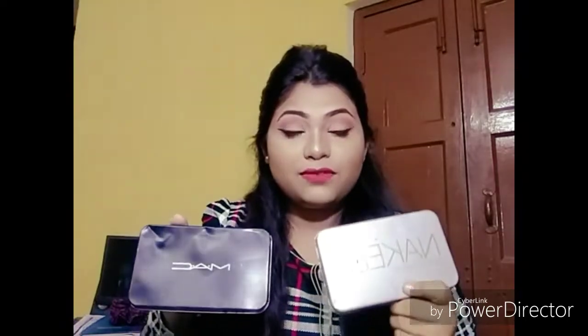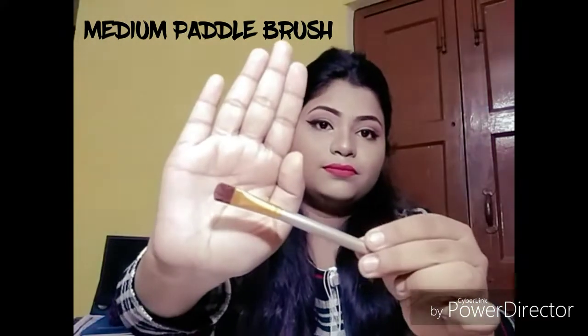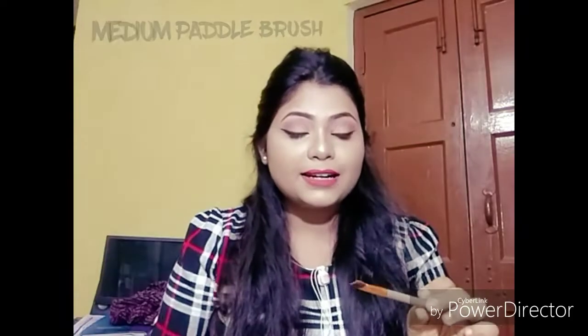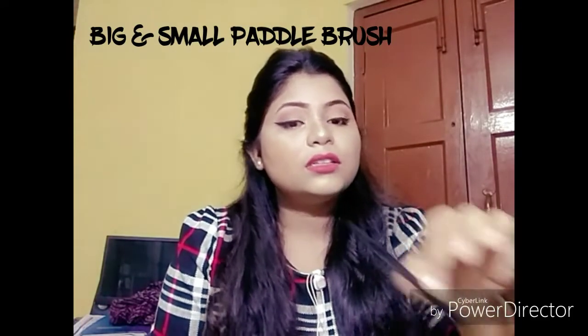If you are a beginner in makeup, I'm going to suggest some tools. Here are two sets of brushes — I bought these when I started makeup. One is Naked 3 from Urban Decay and one is a MAC brush (not the original MAC). I'm going to teach you the brushes you need while doing eye makeup. This is a paddle brush, used to tap color onto your eyelid. Use the big paddle brush, not the small one — here's a small paddle brush.